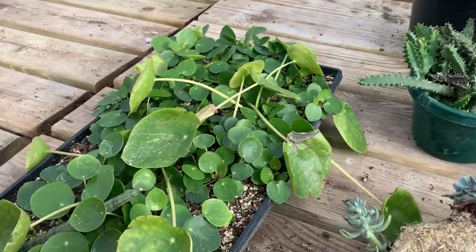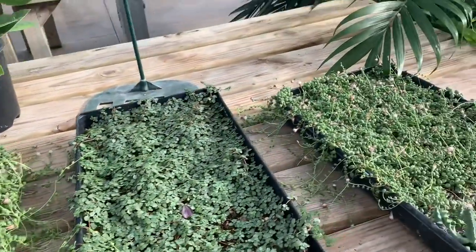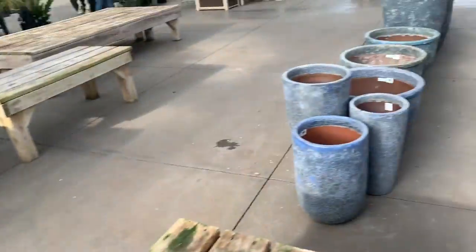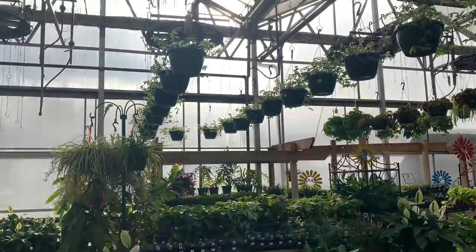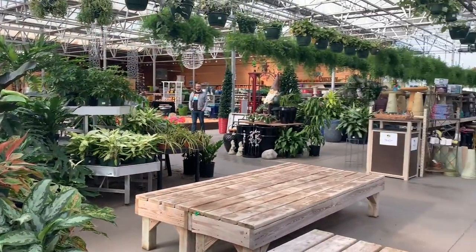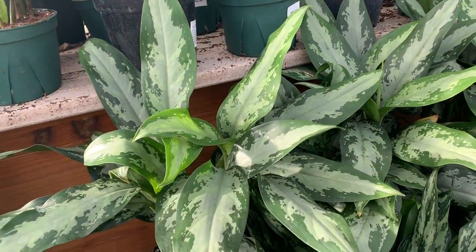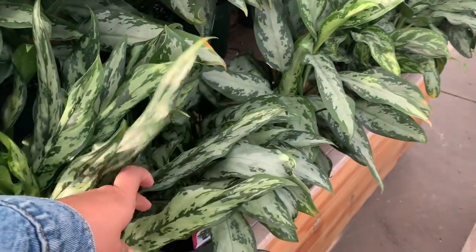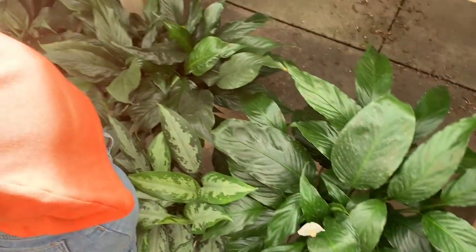We're at Wallace's. There's peperomia — leave them alone, don't touch. Those are so cute. String of pearls — they were flowering! They're not for sale, we're just looking. We have some Chinese evergreen aglaonema, so pretty — the long leaves are so gorgeous. Spathyphyllum too.